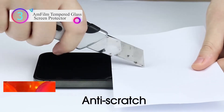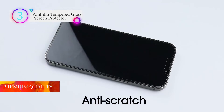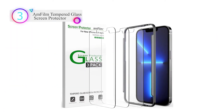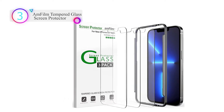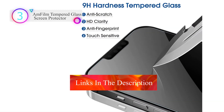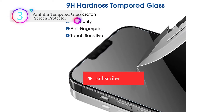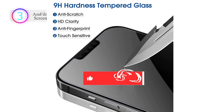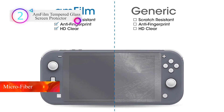Ultra-thin 0.3mm thickness is reliable and resilient, and promises full compatibility with touchscreen sensitivity. Highly durable and scratch-resistant, with surface hardness 9H and topped with an oleophobic coating to reduce fingerprints. Includes 3x iPhone 13 Pro Max tempered glass screen protectors, an installation tray, wet wipes, an easy installation use guide, and dust removal stickers.